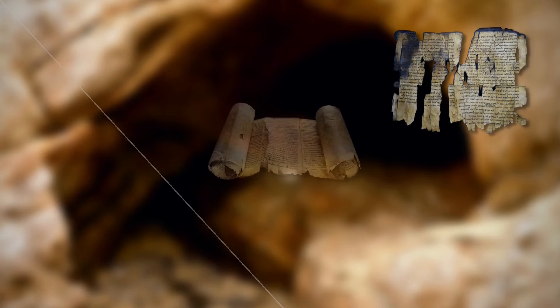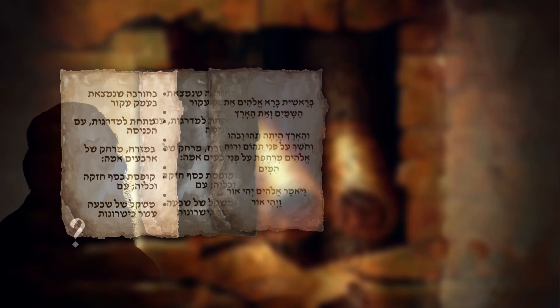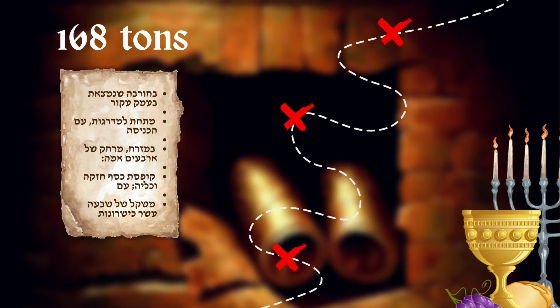It seemed so out of place that scholars believe someone put it there at a later time from the other ancient documents. The author of the scroll remains unknown, and unlike the literary style of the other Dead Sea Scrolls, the copper scroll resembles a list of some sort. It is however no ordinary list, as it contains directions to 64 locations where staggering quantities of gold and silver are said to be hidden, alongside a cache of holy temple vessels used in purification rituals.